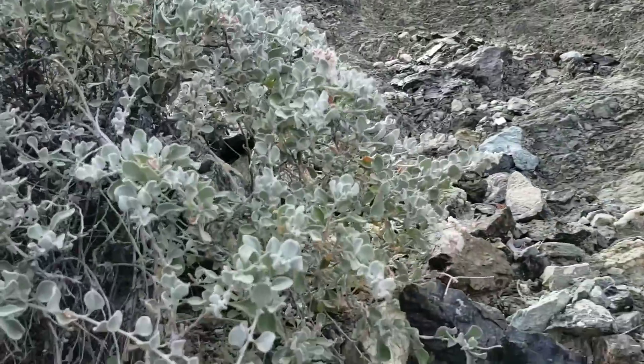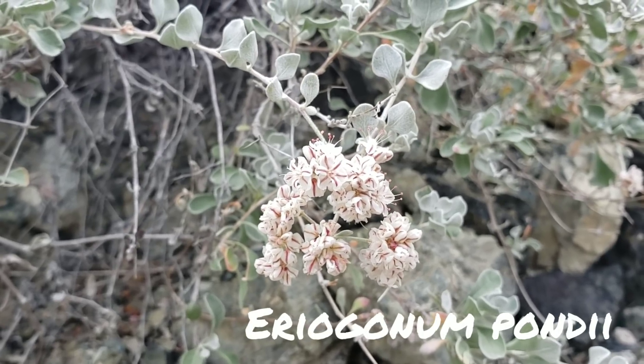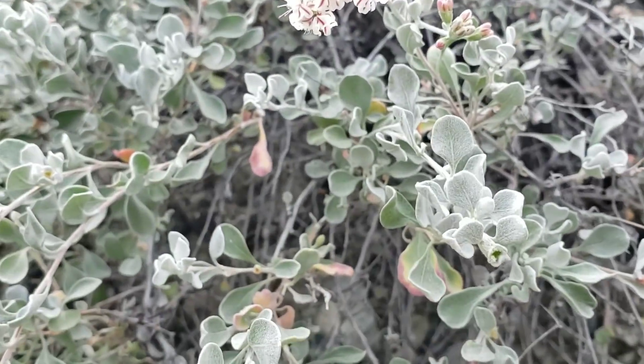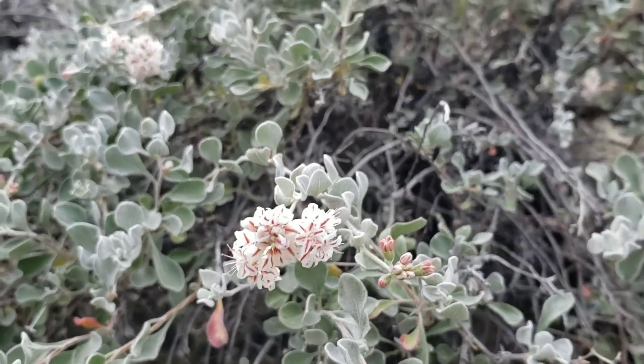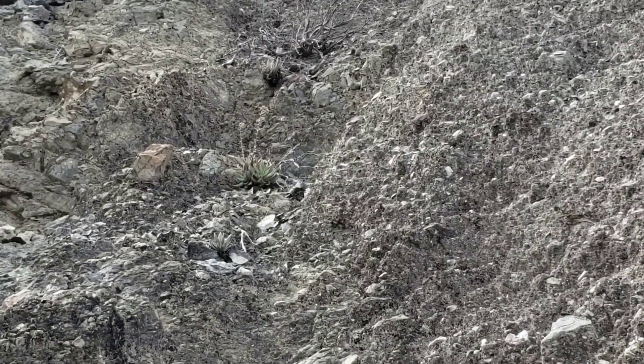Perhaps here's another serpentine endemic buckwheat — could it be? Look at that, it's gorgeous. And look, that Dudley up there is flowering too. How nice is that going to be?